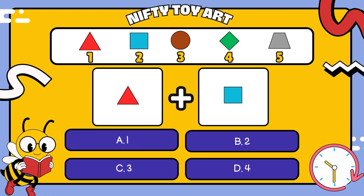I have a triangle plus a square. How many all together? That's right, three.